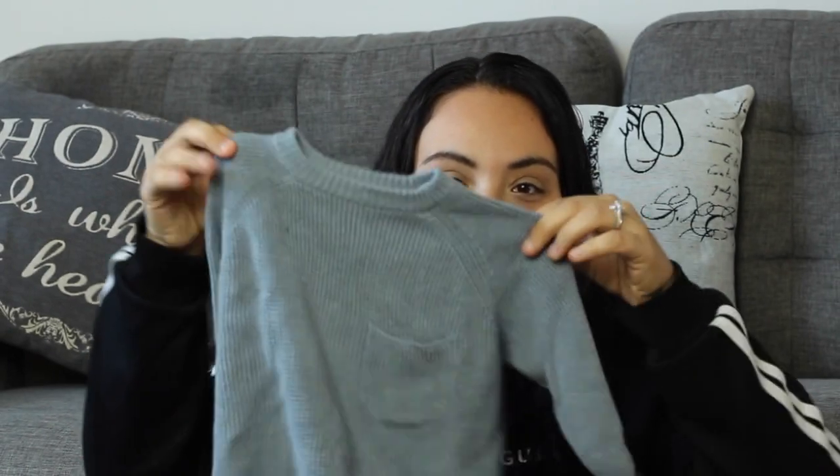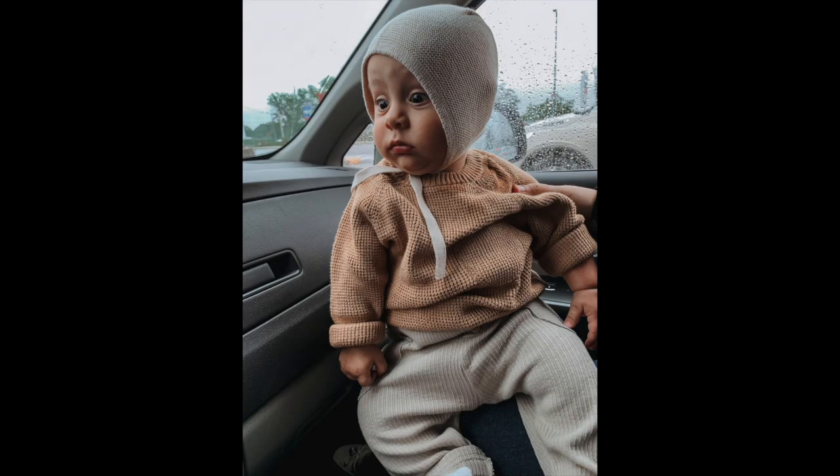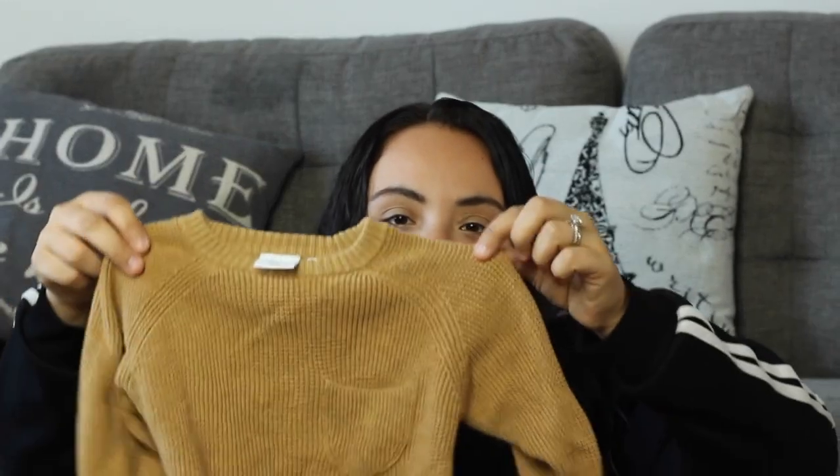The first piece for my son — his name is Jagger. For size reference I got nine to twelve months. It's a very stretchy knit sweater with the cutest detailing — it has a little pocket. He's worn it a few times already and the material feels so nice. This one was $25. Of course I had to get another one in the same style but in a camel mustard color — it just looks so sweet.